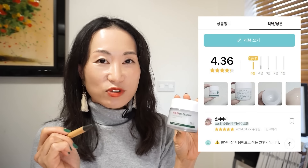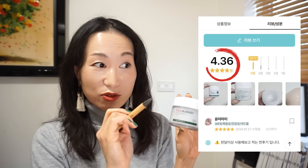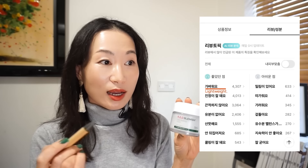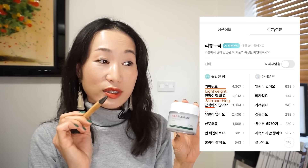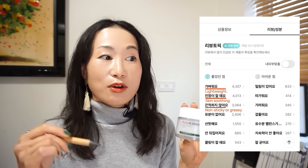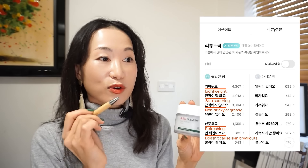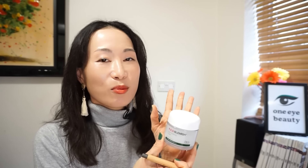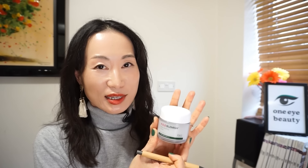In the Hwahae app, this has received an average score of 4.36. People seem to like this for its lightweight formula, its skin-soothing, non-sticky, non-greasy, refreshing qualities — and it doesn't cause skin breakouts, and has a skin-cooling effect. Even though this cream does have a cooling sensation, I'd like to use this in wintertime as well, as it's so moisturizing. My dry skin will be so lost without this.